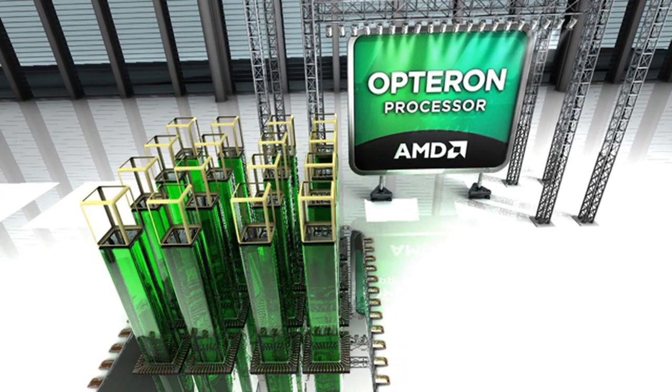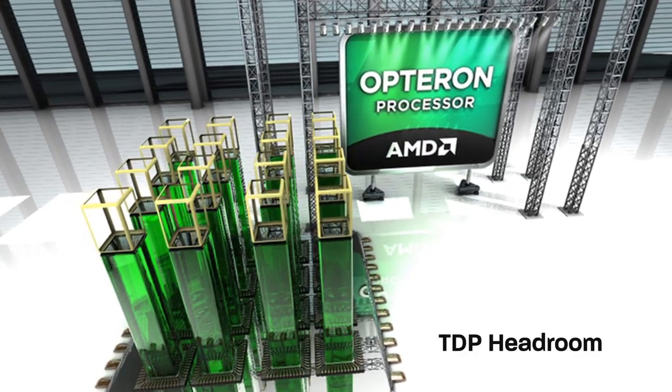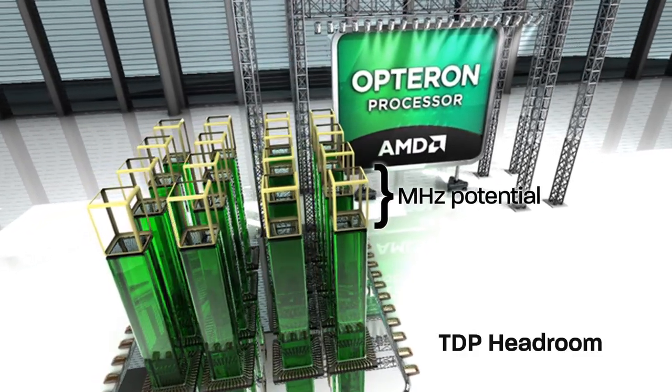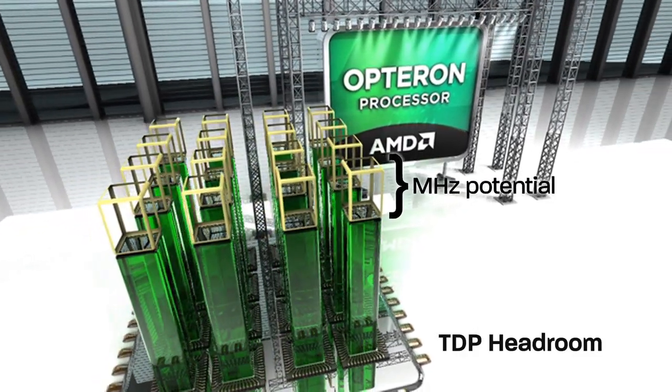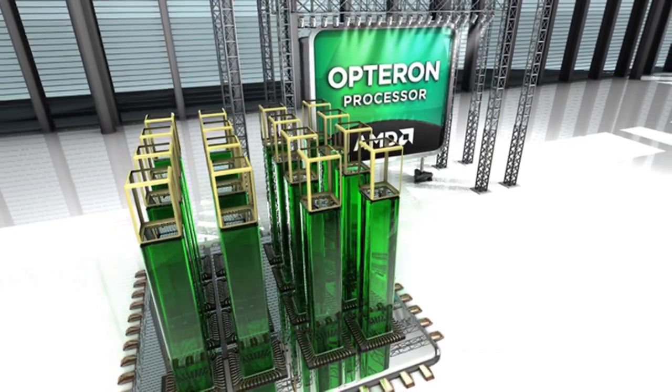In most cases, the processor is operating below the stated TDP. The available power between where the CPU is actually running and the stated TDP is called TDP headroom, and this is what AMD TurboCore technology takes advantage of.